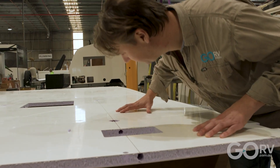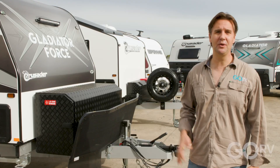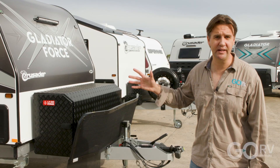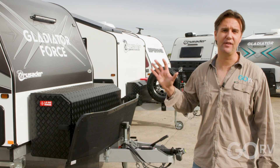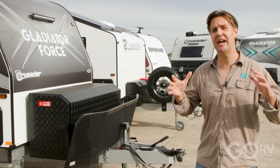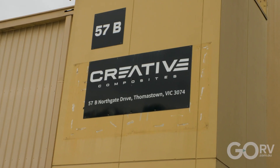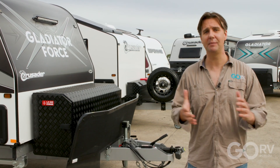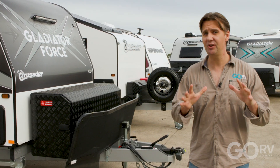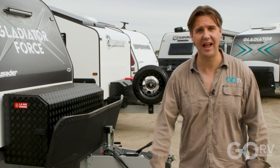I'm here at Crusader Caravans because Crusader has become a leader in the field of composite construction. It all started five years ago with the Chameleon Range — that was the first range of caravans in the Crusader lineup to get the fiberglass sandwich panels. Crusader uses CompLite panels built by Creative Composites, a great Australian company not far from here. Crusader is not the only manufacturer using fiberglass sandwich panels, but they do it very differently, and we're going to take an in-depth look at how these caravans are put together.